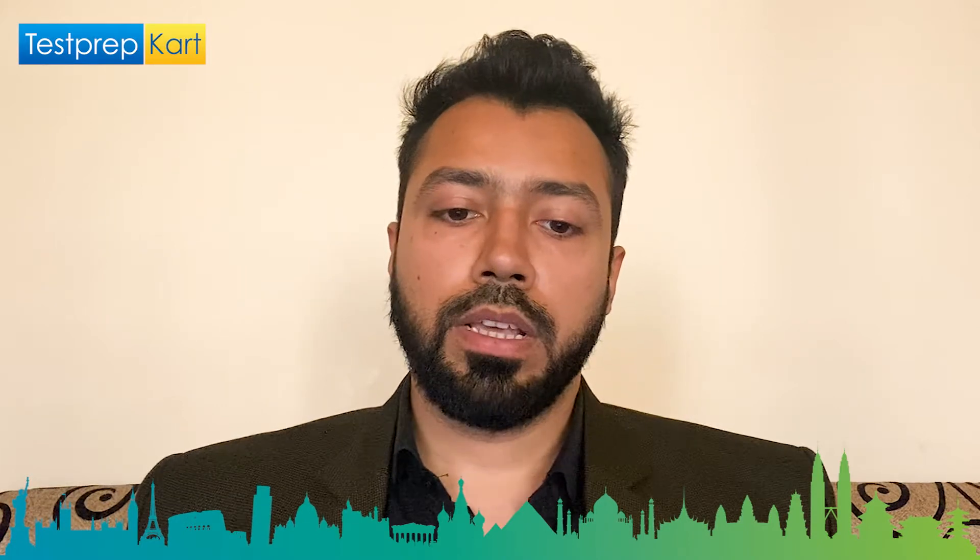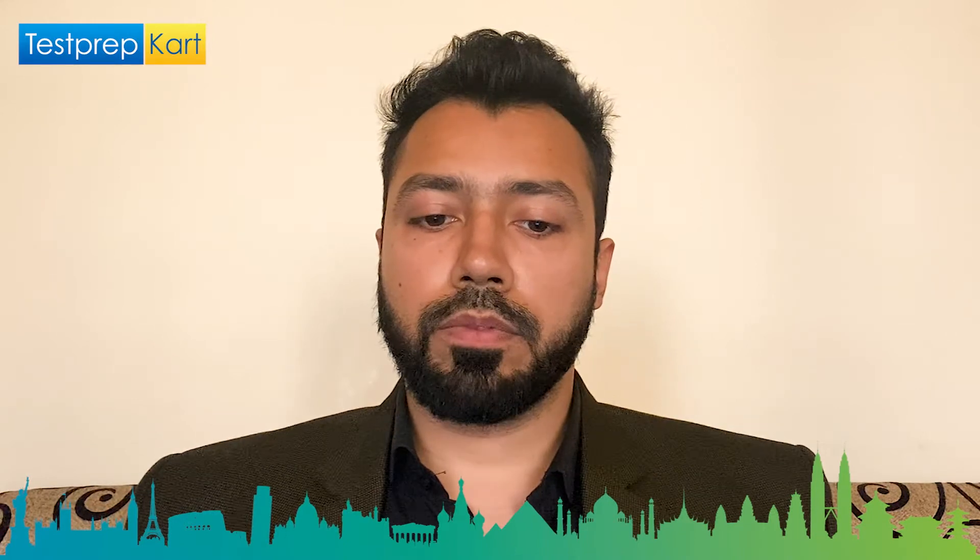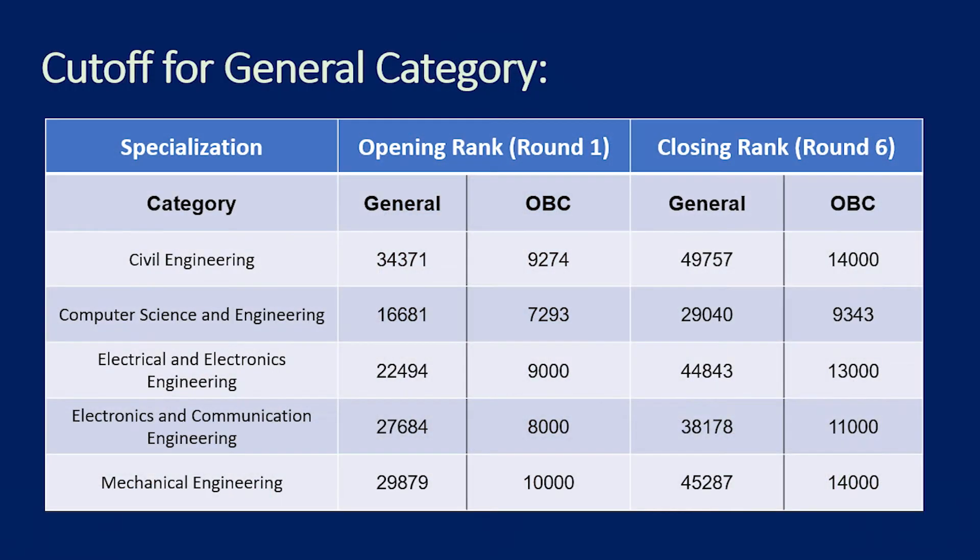For the required cutoffs at NIT Mizoram — Civil Engineering: General category rank range is 34,000 to 49,757; OBC is 9,274 to 14,730. Computer Science Engineering: General category is 16,681 to 29,000; OBC closing rank is 7,293 to 9,343.